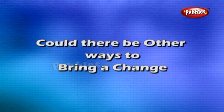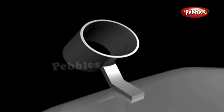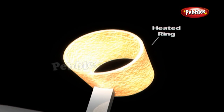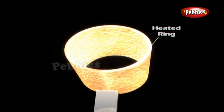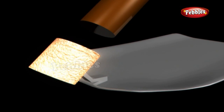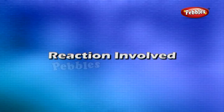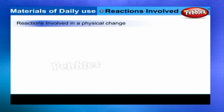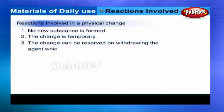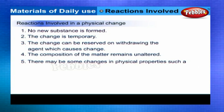Could there be other ways to bring about a change? The iron blade of tools has a ring in which the wooden handle is fixed. Normally, the ring is slightly smaller in size than the wooden handle. To fix the handle, the ring is heated and it becomes slightly larger in size — it expands. The handle easily fits into the ring, and when the ring cools down, it contracts and fits tightly on the handle. In a physical change: no new substance is formed, the change is temporary, and it can be reversed on withdrawing the agent which causes the change. The composition of the matter remains unaltered; there may be some changes in physical properties such as state, color, smell, etc.